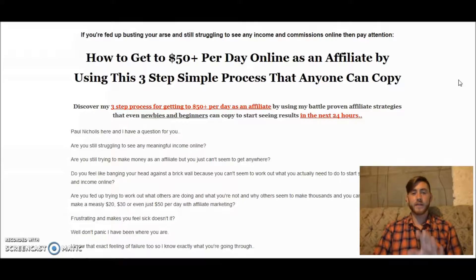This is the $50 Per Day Affiliate Guide written by Paul Nichols. It's literally a three-step process for getting to $50 per day as an affiliate, and it also teaches you how to scale that up to higher profits. You can literally find success within the next 24 hours if you follow the system correctly.